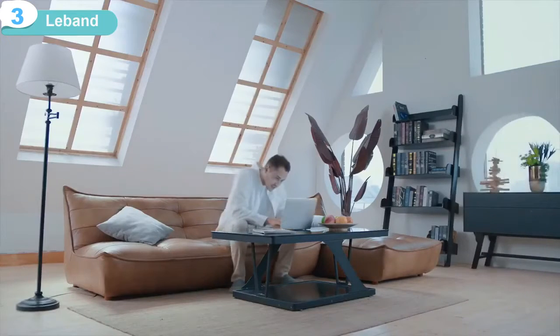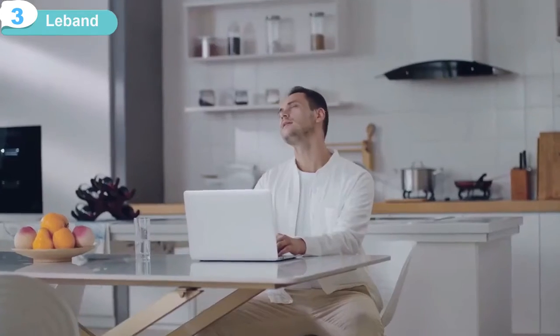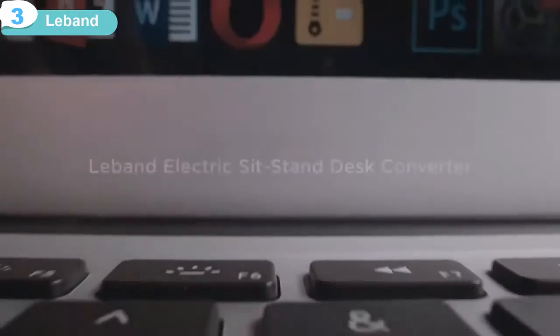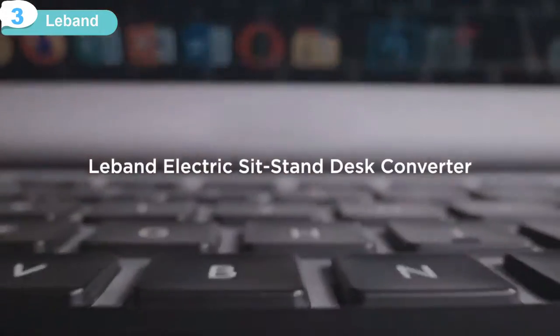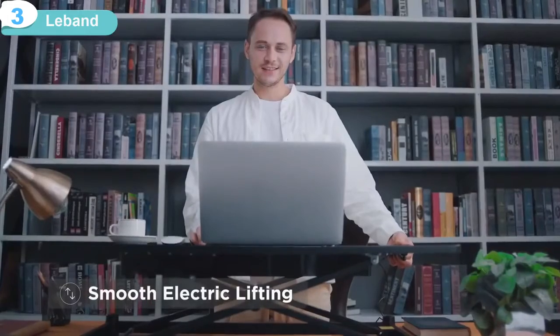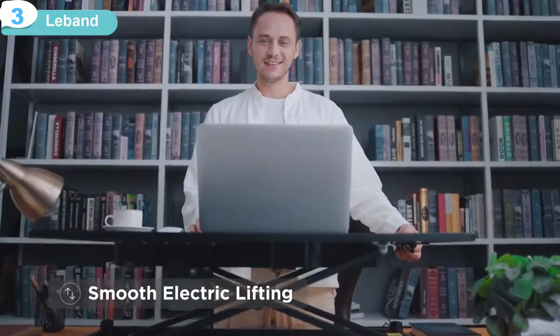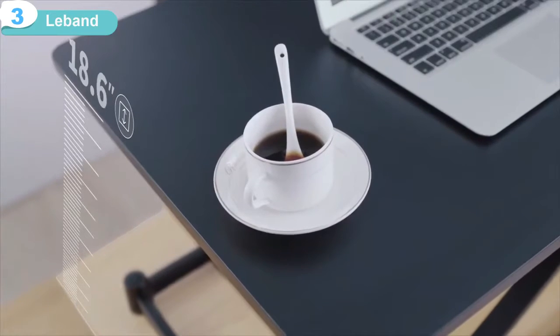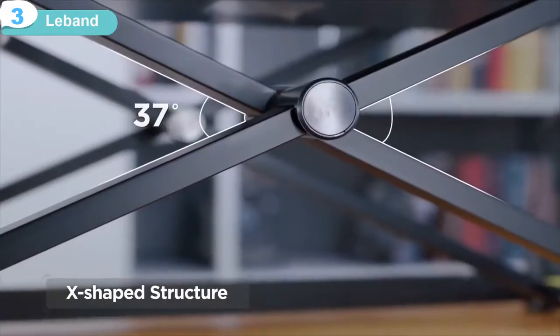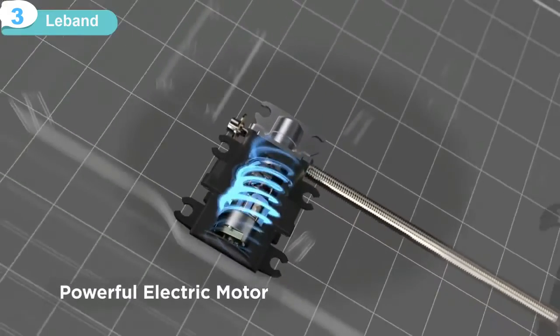Working from home in this pandemic period, finding a productive place to work can be tough. Introducing the LeBand Electric Standing Desk with one-touch electric lifting. It rises and lowers to perfectly match your height. The X-Type SlideTrack technology ensures a smooth transition from sitting to standing at the press of a button.